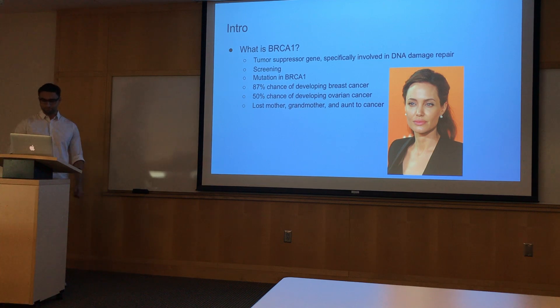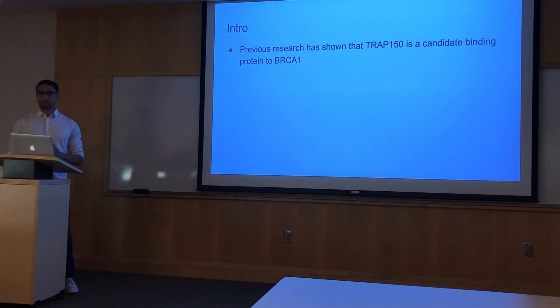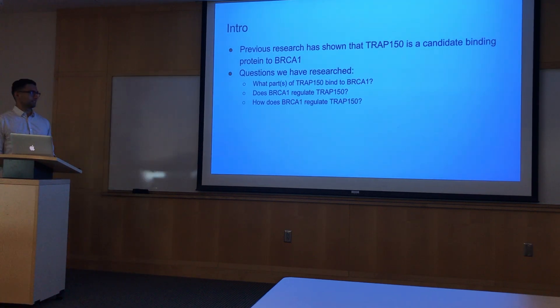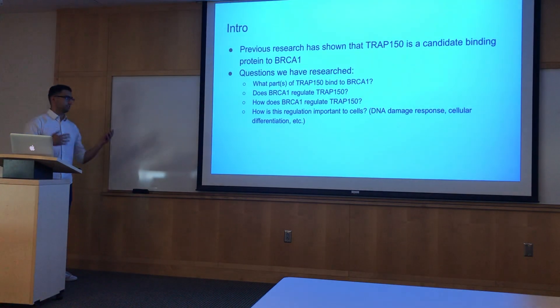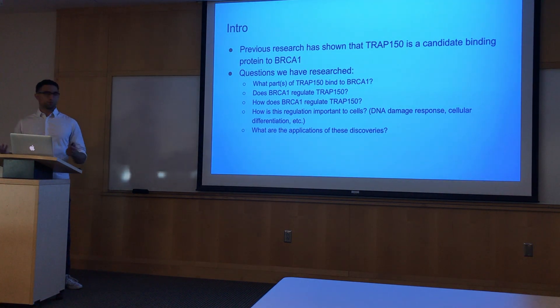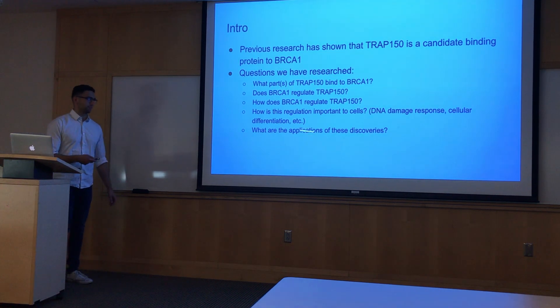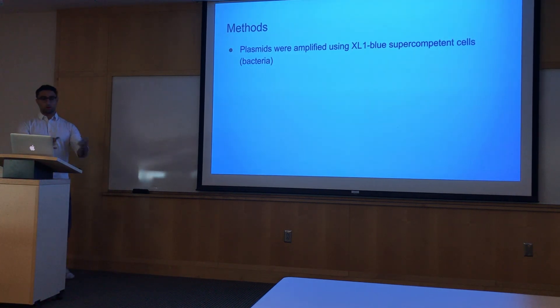So the reason I share this is just to show you how important BRCA1 is and how much it can give us a much higher chance of developing breast cancer if it's not functioning properly. Previously it's been known that TRAP150 is a candidate binding protein to BRCA1, but there hasn't been a lot of research done on TRAP150. We figured in our lab that since this protein interacts with such an important regulatory protein, maybe it does something too. Here are some questions we investigated: what parts of TRAP150 bind to BRCA1, does BRCA1 regulate TRAP150, and how does it regulate it?